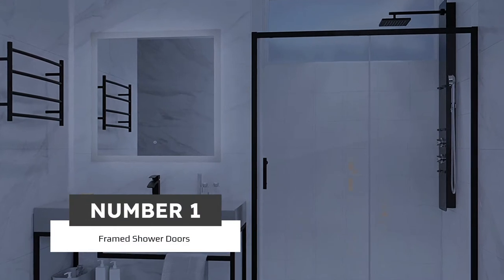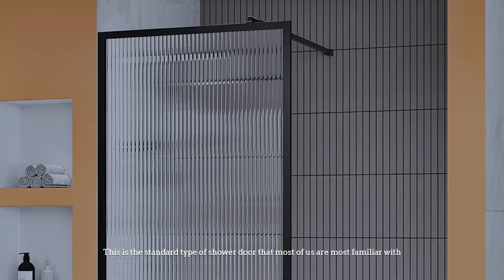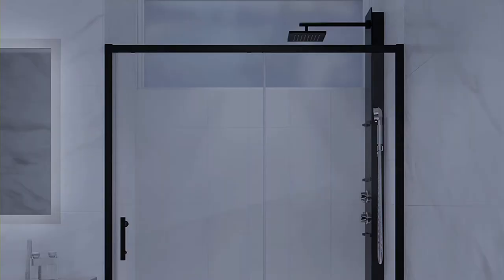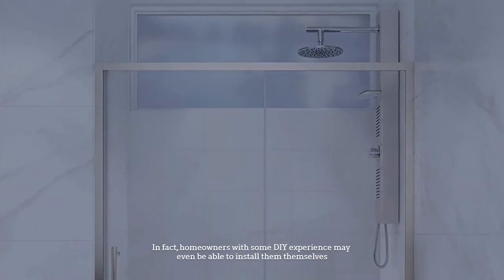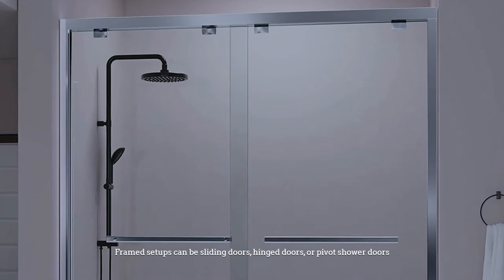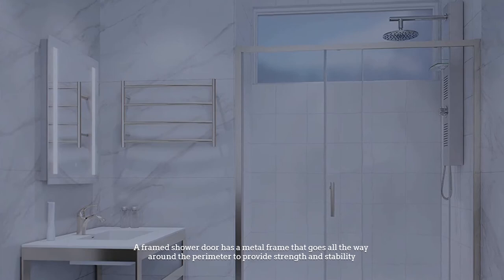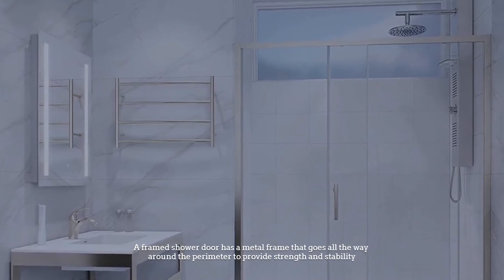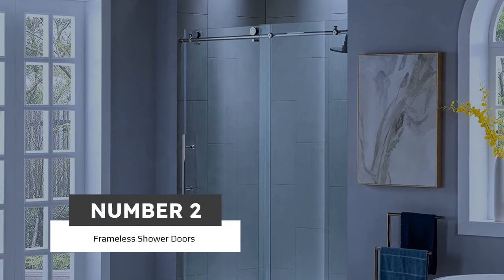Number one: framed shower doors. This is the standard type of shower door that most of us are familiar with. They are cost effective and easier to install than frameless doors — in fact, homeowners with some DIY experience may even be able to install them themselves. Framed setups can be sliding doors, hinge doors, or pivot shower doors. A framed shower door has a metal frame that goes all the way around the perimeter to provide strength and stability.